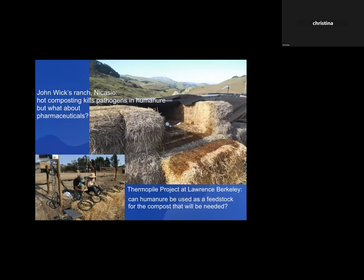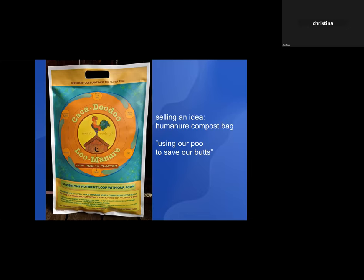Other exciting research was the Thermophile Project with Lawrence Berkeley, answering questions like: does hot composting kill pathogens in human feces? Yes, it does. But what about pharmaceuticals? That was the real thrust of the research — can microbes break down pharmaceuticals and make the compost beneficial to the soil? My thinking was: if we want to spread compost on vast areas of rangeland, we might want to use humanure as a feedstock for that compost.